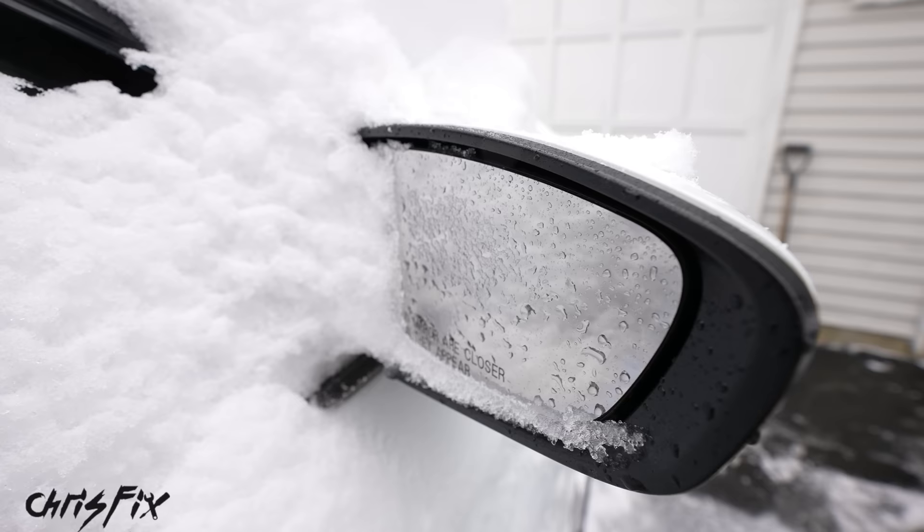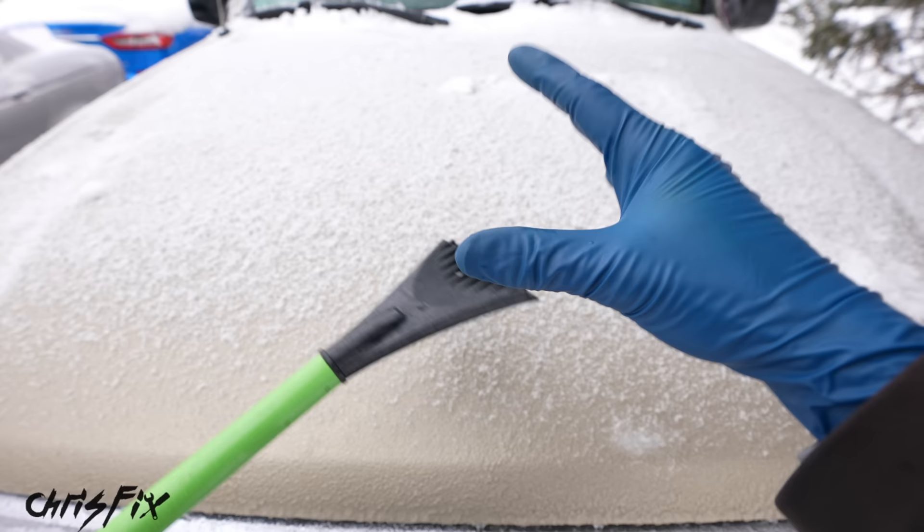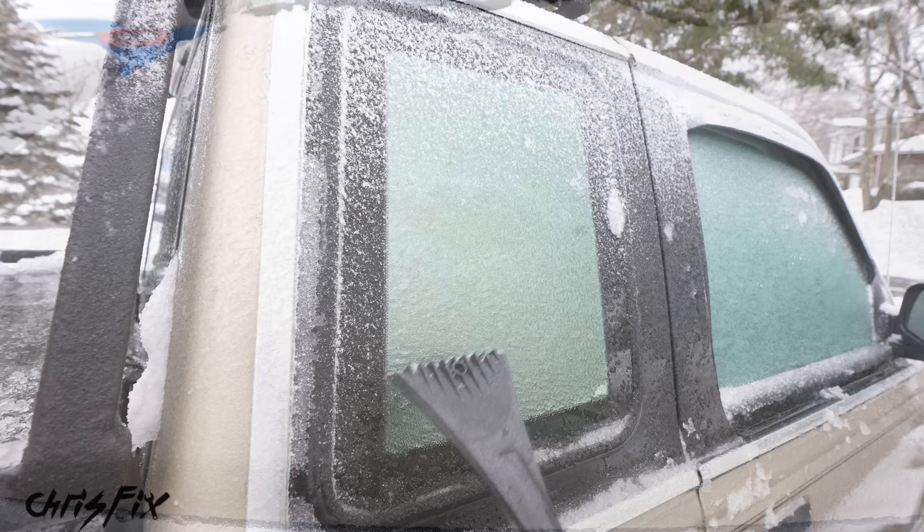Speaking of scrapers — a lot of brushes have scrapers on the end — never, ever, ever use these on paint. Do not do that; you will scratch and damage your paint pretty badly. Even if there's ice on top, do not do it. Only use the scraper on glass, since glass is a lot harder than plastic and you don't have to worry about scratching it with a plastic scraper.